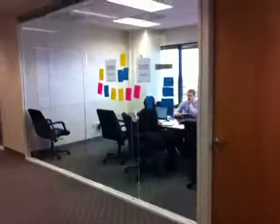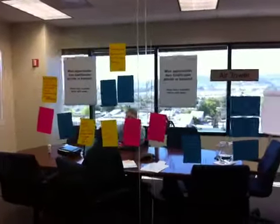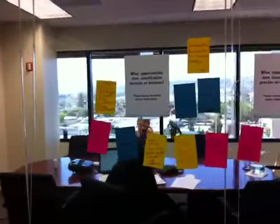Over here is the air tower, and this is what we call the wiki wall in front of it. We have guests come over and leave their ideas around the topics that we're researching. This one is really on gamification — we had a round table.